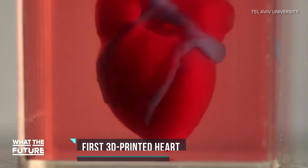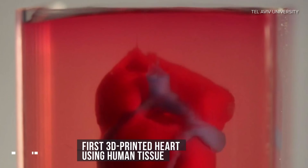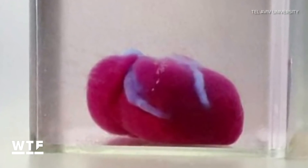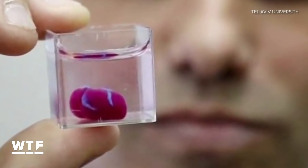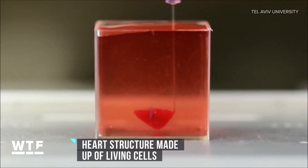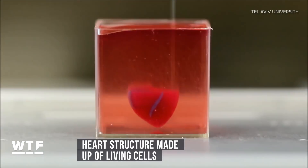Researchers at Tel Aviv University have successfully 3D-printed a heart using human tissue for the first time. The heart is more rabbit-sized than human-sized, but it's still a breakthrough, as it marks the first time an entire heart has been printed with living cells, blood vessels, ventricles, and chambers intact.